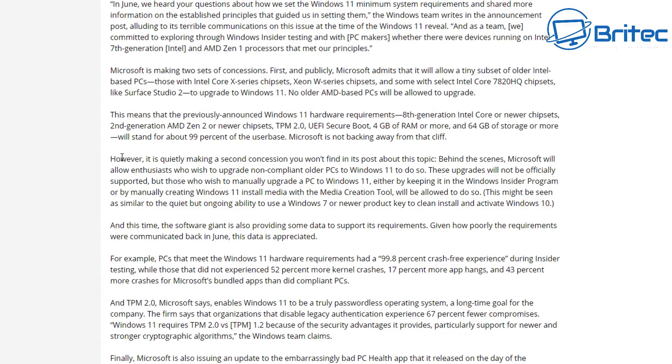These upgrades will not be officially supported, but those who wish to manually upgrade to Windows 11 can do so either by staying in the Windows Insider program or by manually creating a Windows 11 install media with the media creation tool. They said they will not perform TPM 2.0 checks during the installation process if you do it manually using the media creation tool or you're on the Insider program.